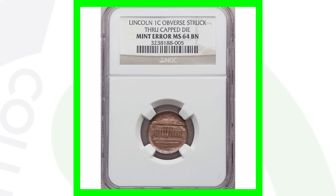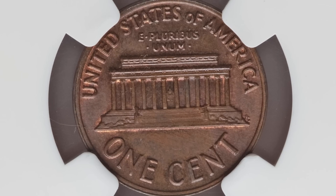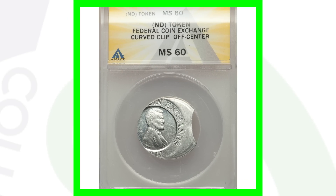Same type of error here, but this is a Lincoln memorial penny, not a wheat penny. One side looks fine, but the front of the coin has been struck through a capped die. Because of that, this penny sold for over 200 dollars.